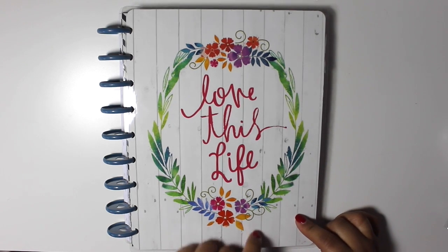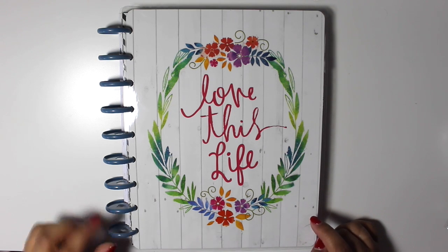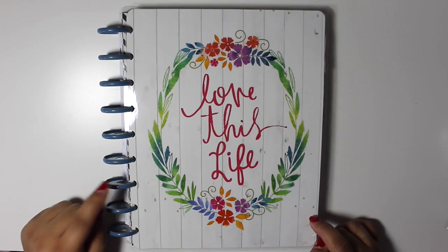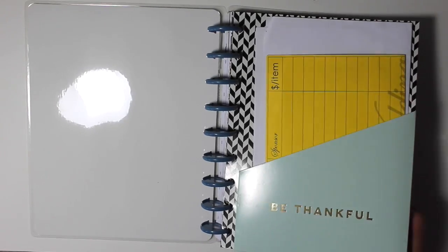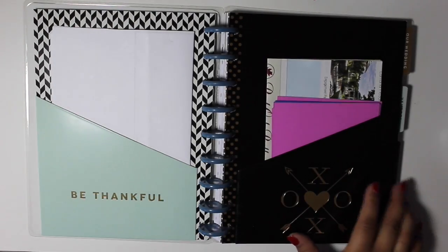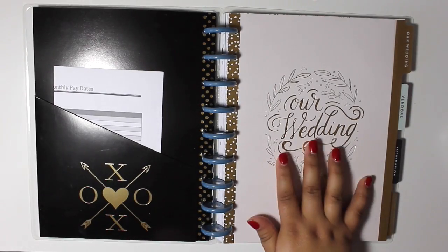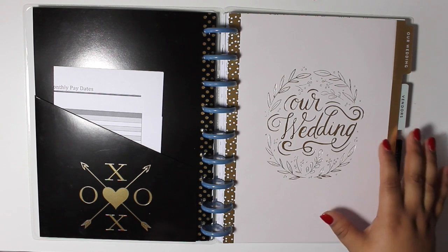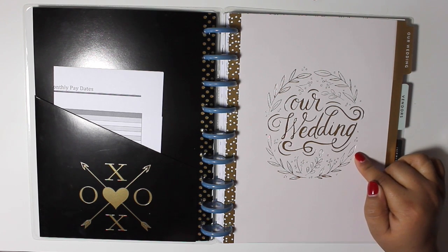I got this from Michaels for $2.99. They have them on sale currently because I believe they're going to come out with brand new ones. These were $2.99 also, on sale along with that. In total this was $14.99 with $7.99 shipping, so in total it was about $22 and some change.